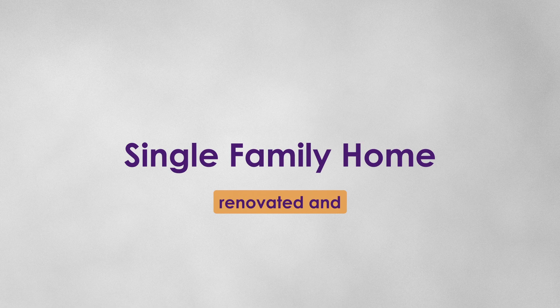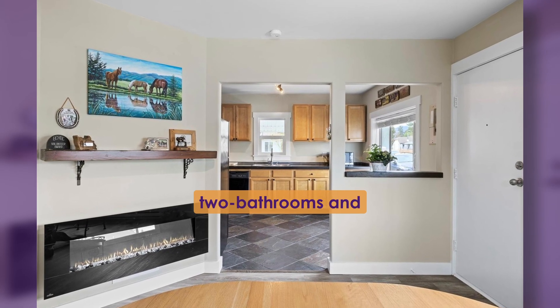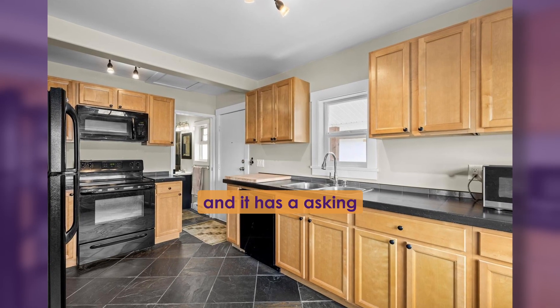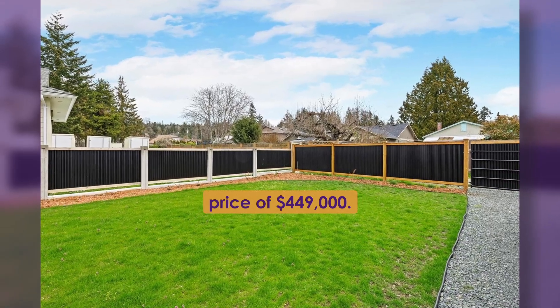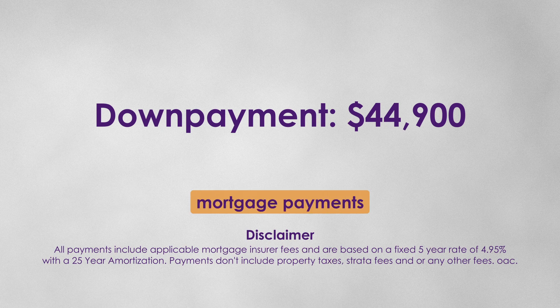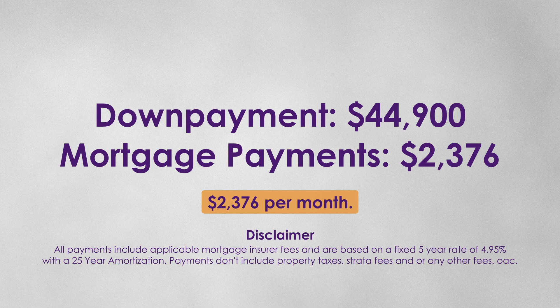This recently renovated and updated house in Port Alberni features two bedrooms and two bathrooms, and is located next to two beautiful creeks. It has an asking price of $449,000. With a down payment of $44,900, your monthly mortgage payments for this lovely home would be $2,376 per month.